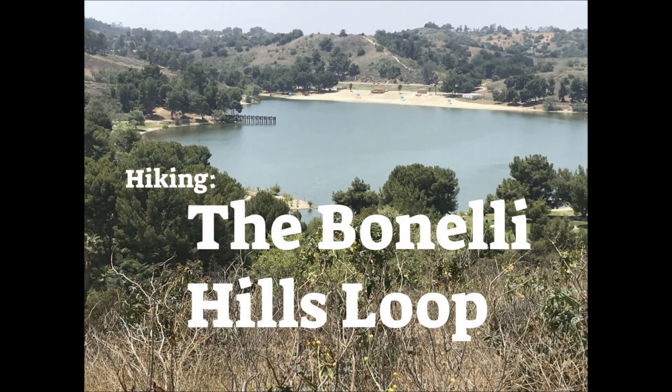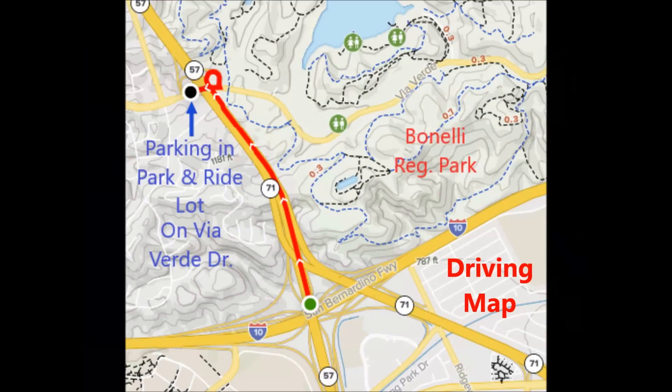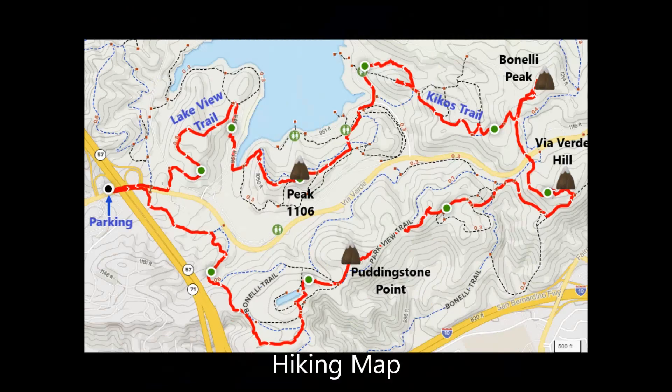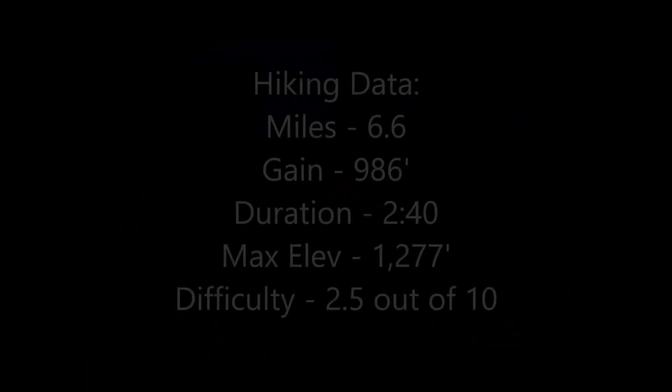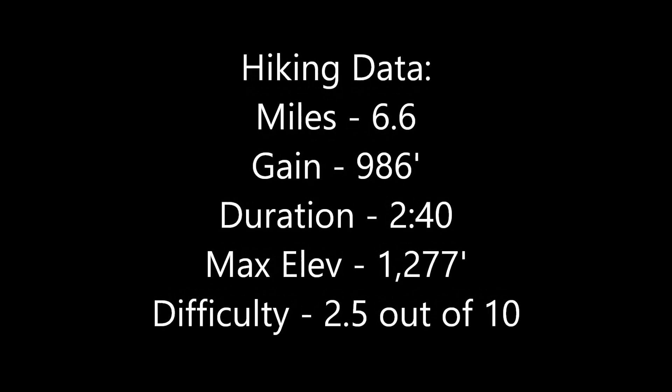Hiking the Bonelli Hills Loop. From the I-10, 57 freeway, and 71 freeway junction in Pomona, drive north on the 57 freeway for 1 mile to the Via Verde Drive exit. Cross over the freeway and park in the park and ride lot. The hike starts when walking across the freeway bridge from there.